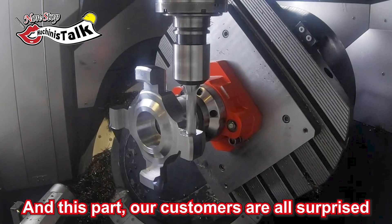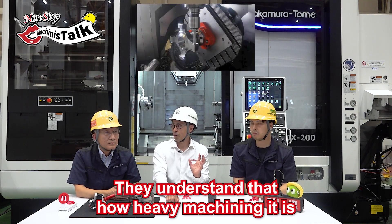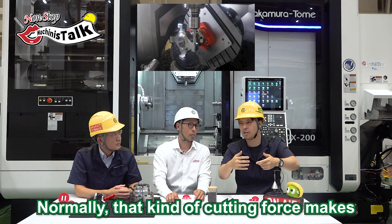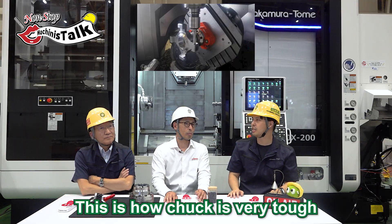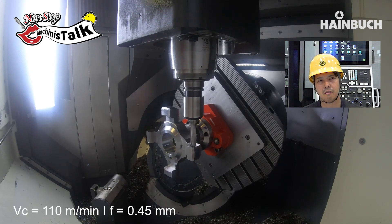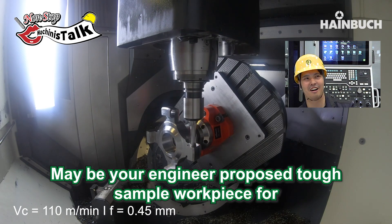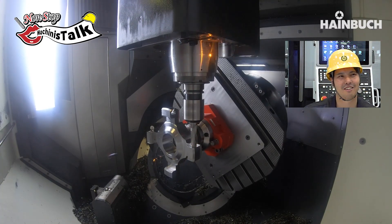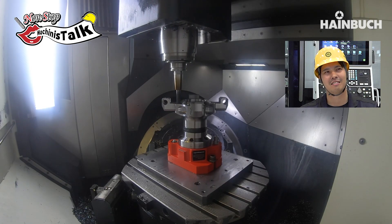Our customers are all surprised at this part — they understand how heavy the machining is. That is a very tough condition. Normally that kind of cutting force would make the work piece slip and rotate, but this grips correctly. This shows how the chuck is very tough with high clamping capability. Is this a sample work piece? Yes, this is a work piece made for this video by your engineers to demonstrate how the chuck performs — like a training sample. Now I understand. Very nice work piece!